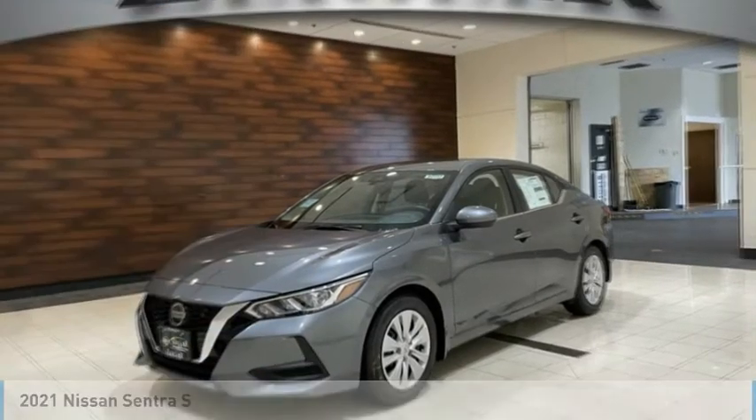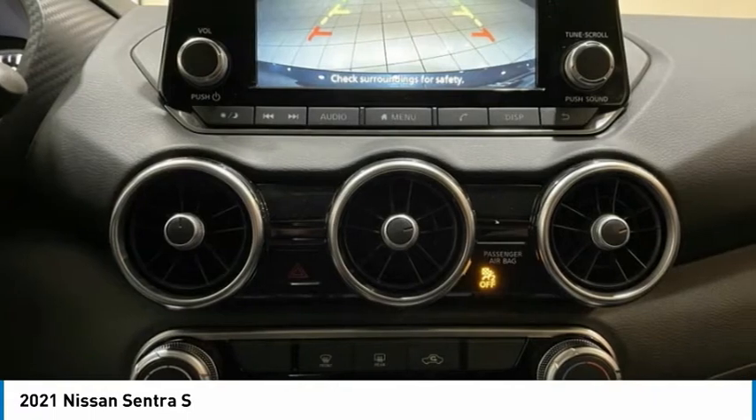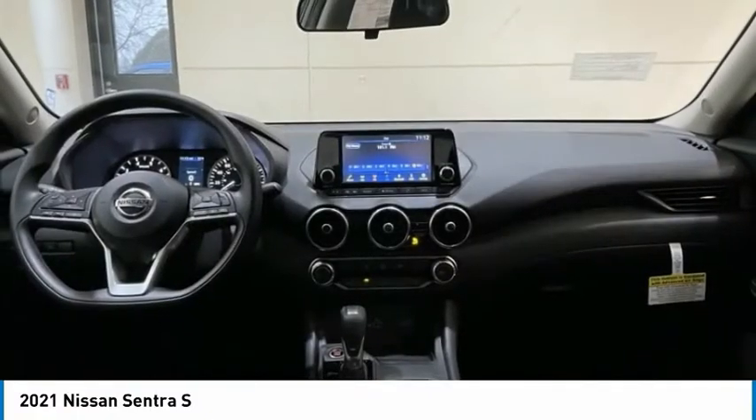2021 Sentra. With its spacious and versatile interior and stellar fuel efficiency, the Nissan Sentra is the obvious choice for anyone who wants to enjoy a stylish and comfortable ride.